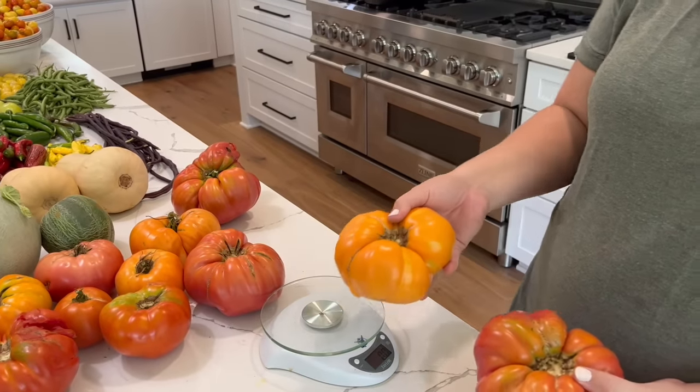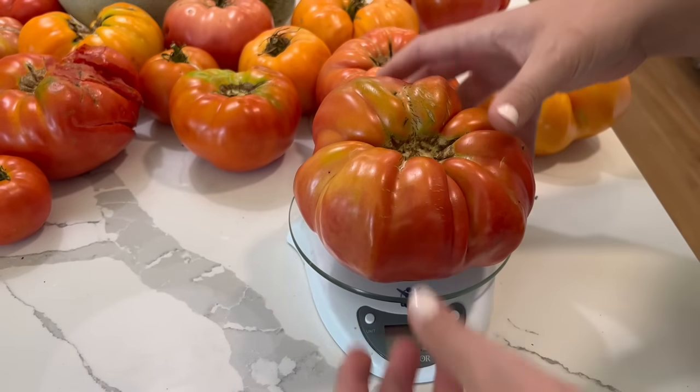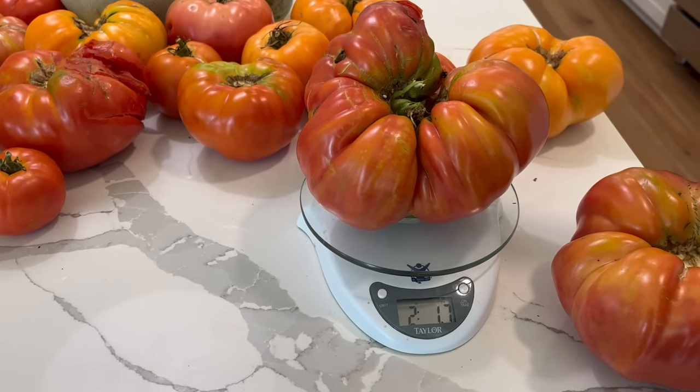We've got some really big slicer tomatoes — this one got a little bit damaged but it's still huge. I picked out the ones I think are probably the heaviest to weigh. This orange one, which I think is a Kellogg's Breakfast or Dr. White Cheese Yellow, came in at one pound 8.2 ounces. The next one was one pound 14.3 ounces. The one I thought was the biggest came in at two pounds 1.7 ounces. I showed you a really big green one while harvesting last night that looked even bigger — I'll be sure to weigh that one too. Over two pounds is the record to beat.